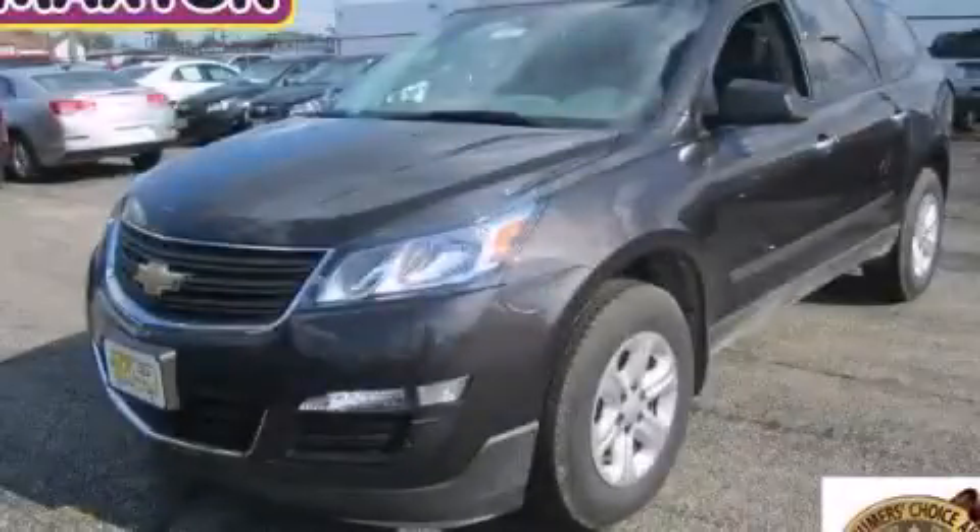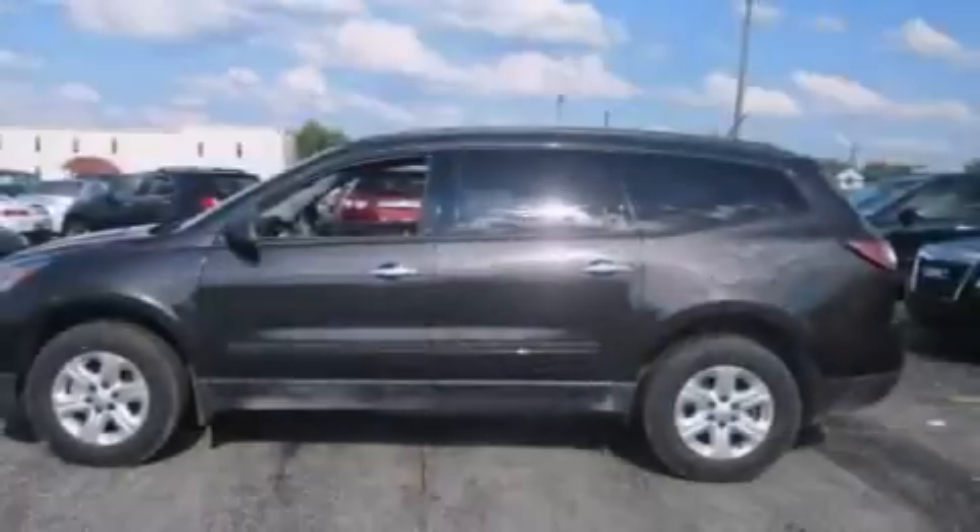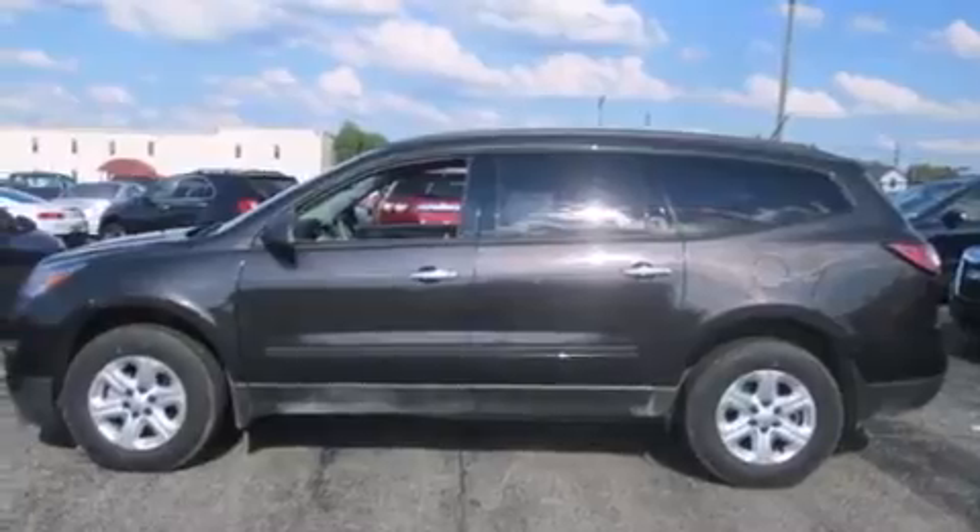This is a brand new 2014 Chevrolet Traverse. Safety, space, and comfort. It features a 3.6-liter, six-cylinder engine and an automatic transmission.